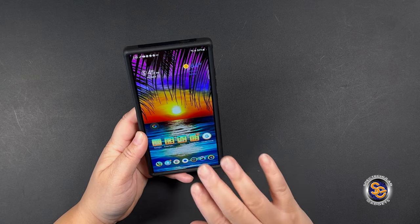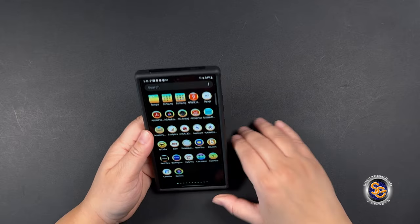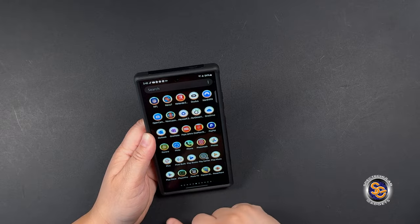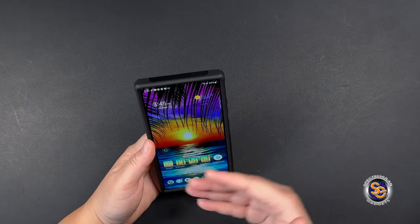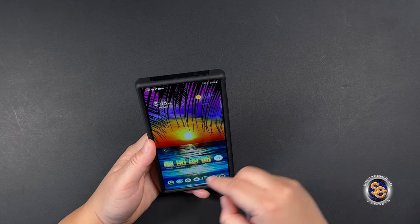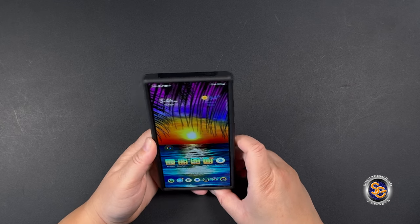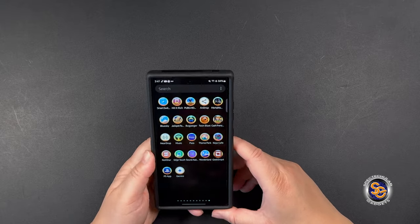That's what I have on the front screen. The reason I have all those folders is because I really don't want to have to scroll through everything. I have a lot of apps, and the folders just make it easier to get to the ones I use most.